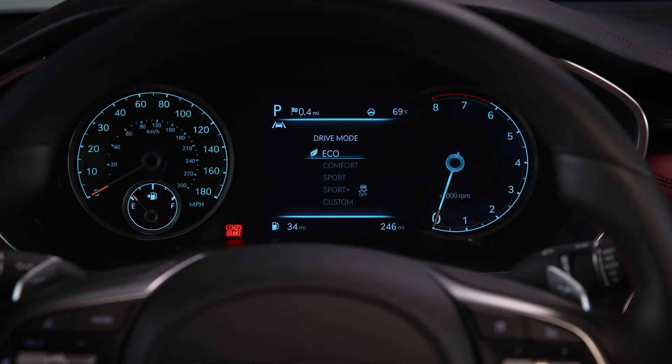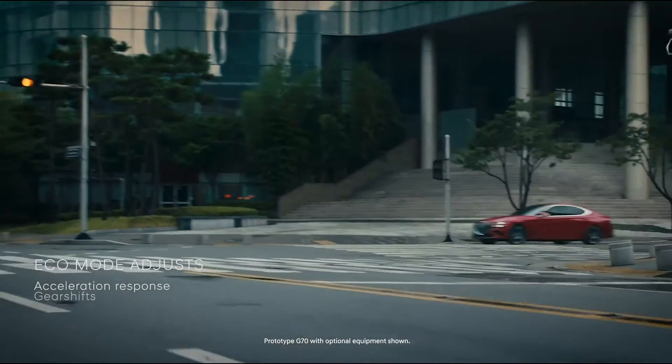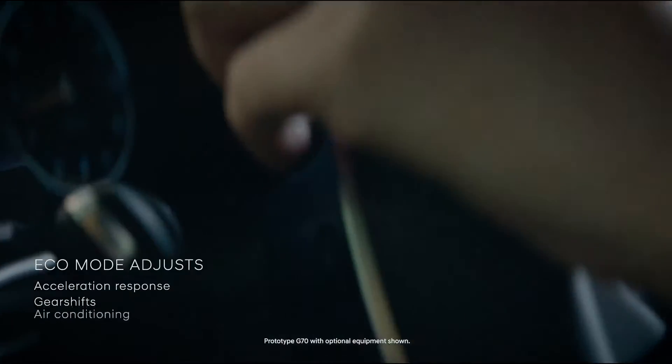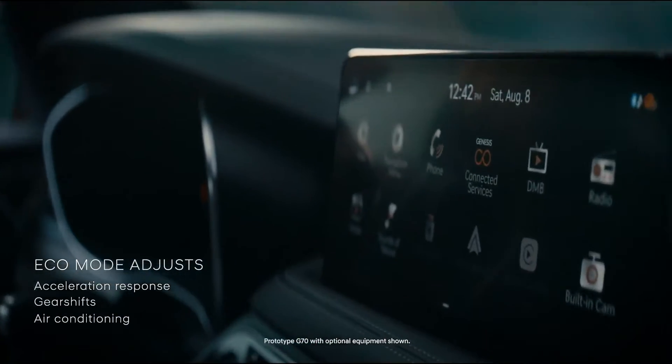First is eco mode. This mode is designed to help improve fuel efficiency for eco-friendly driving. When eco mode is activated, acceleration response and gear shift points will be affected, and air conditioning performance may be reduced to help improve fuel economy.